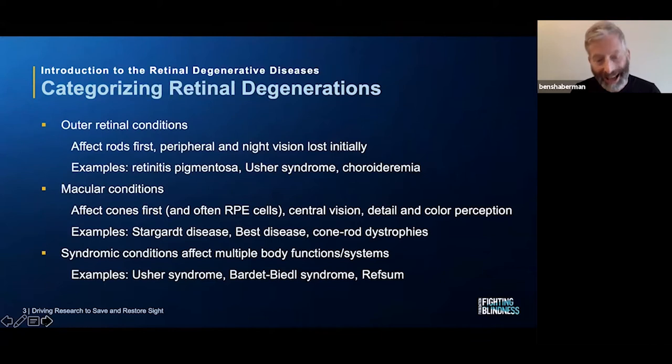Another category to consider for retinal degenerations are syndromic conditions, where not only the retina is affected but other parts of the body or other body systems. Usher syndrome causes both hearing and vision loss, and can also affect balance — the vestibular system. Bardet-Biedl syndrome affects multiple body systems in addition to causing RP; it affects the kidneys, can affect the liver, and people tend to have obesity and often diabetes as well.